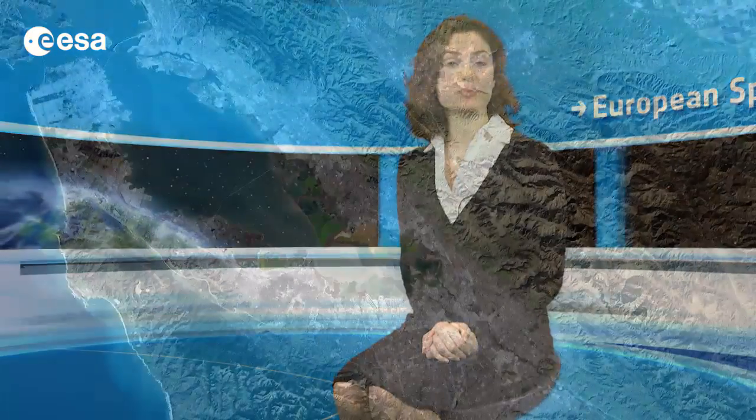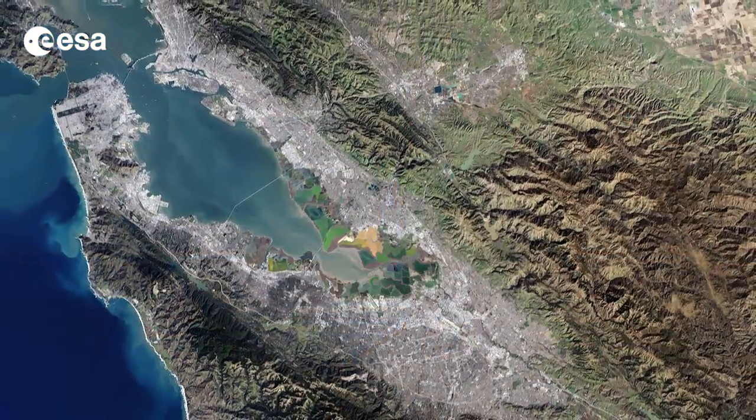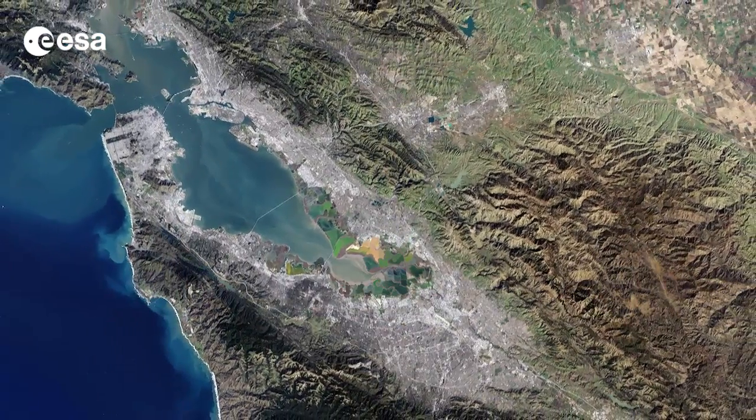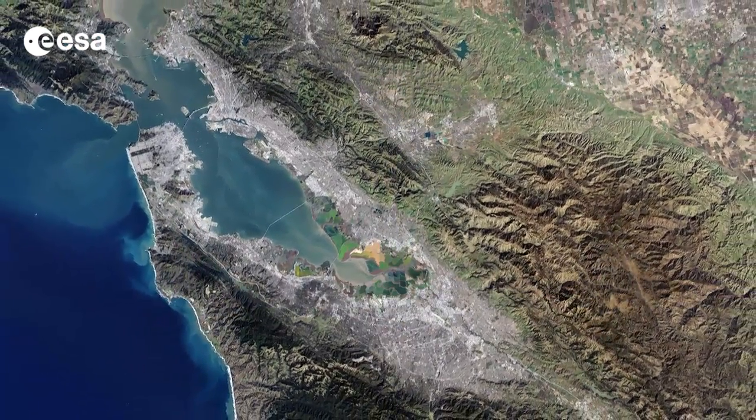Hi, I'm Kelsea Brennan-Wessels and welcome back to Earth from Space on the European Space Agency Web TV. This image from the Landsat 7 satellite, acquired on January 2, shows the San Francisco Bay Area in the U.S. state of California.